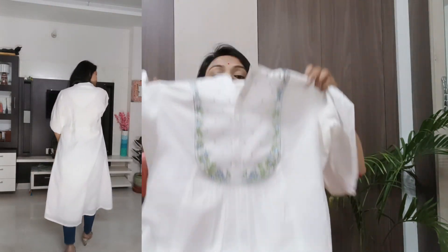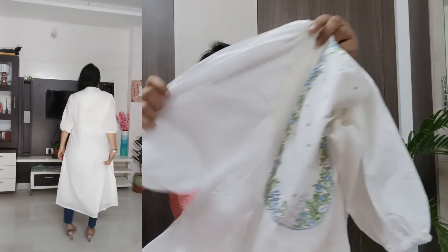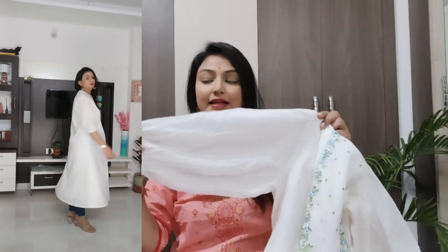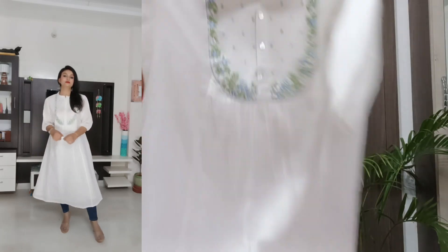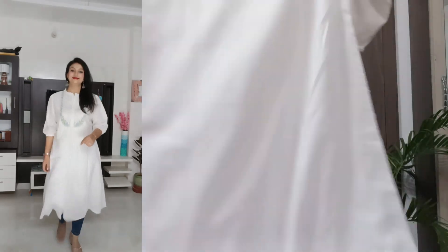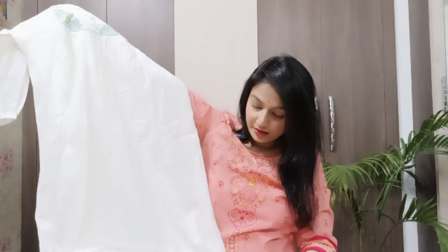Below the empire line you will get a pattern. The sleeves are three-fourths in a balloon style, and you will get an elastic that gathers the sleeve here. On the back side it is plain. The inner lining is a pure cotton fabric — it is a little see-through, so if you wear nude shade inner wear it will be very comfortable. The length goes to ankle length. I recommend you purchase this piece — it is appropriate for office and college.